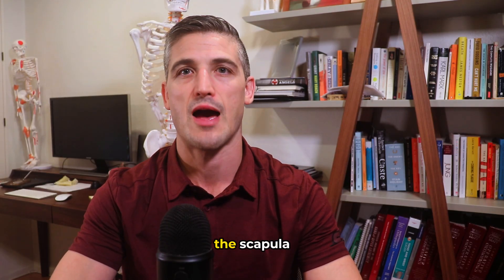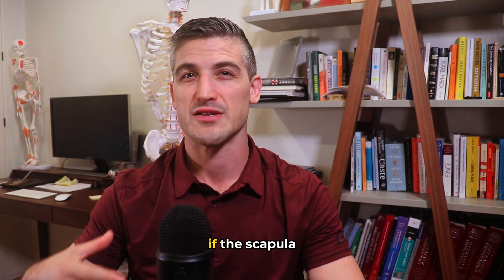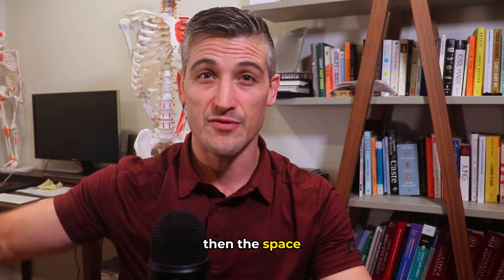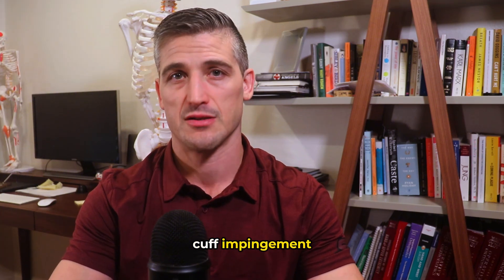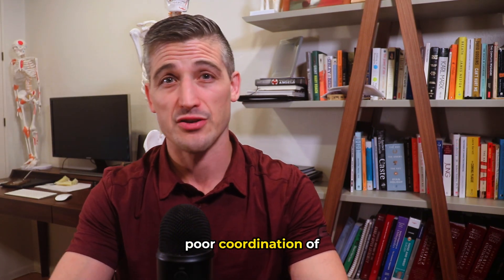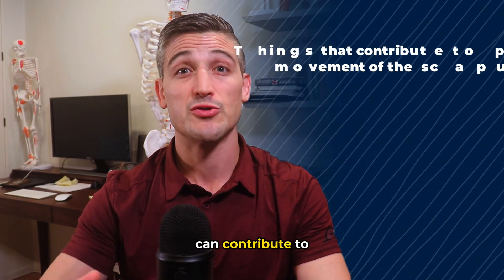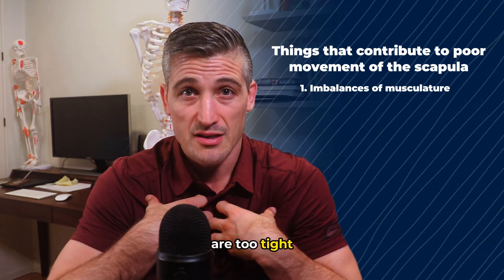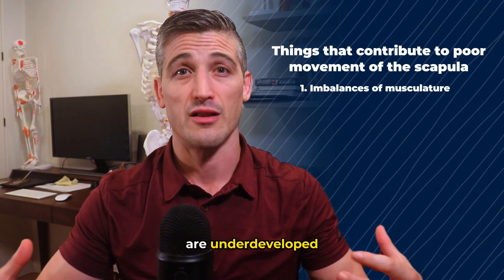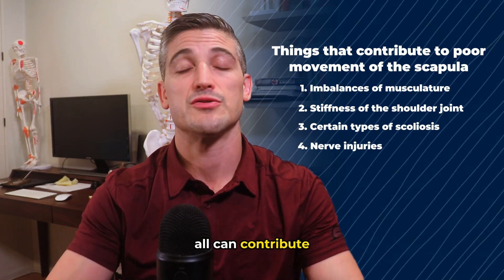Scapular dyskinesis is a fancy term for abnormal motion of the scapula. As discussed, there is a coordination required for the arm to elevate that involves scapular rotation. If the scapula fails to appropriately rotate, the space for the rotator cuff tendons can shrink and the tendons are pinched — this is one cause of rotator cuff impingement. Scapular dyskinesis often involves poor coordination of the serratus anterior and the lower trapezius muscles, and sometimes this can be trained up with physical therapy. Other contributors include muscular imbalances, such as the pec minor being too tight or the rhomboids being underdeveloped, stiffness of the shoulder joint, certain types of scoliosis, and nerve injuries.